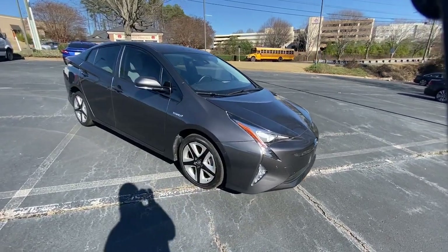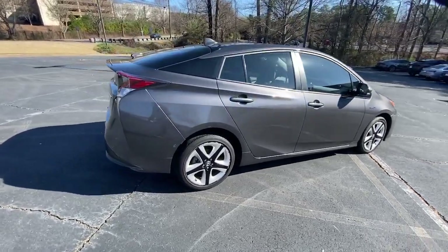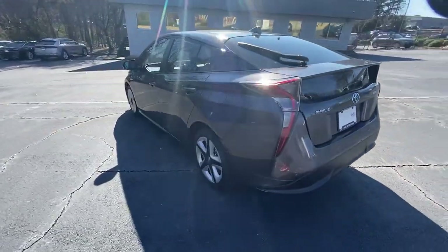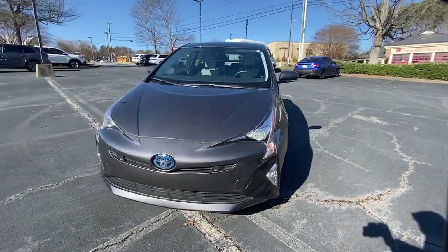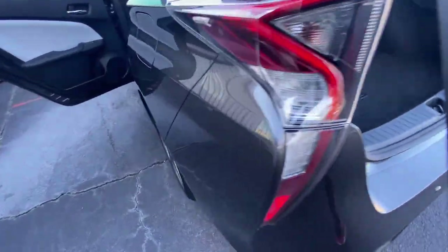Enjoy the view of this 2018 Toyota Prius. With less than 30,000 miles on the odometer, this vehicle provides excellent value. Drive intelligently and thoughtfully in this sleek, efficient Prius. It gives you the safety and connectivity you need, the comfort and style you want, and the industry-leading efficiency you feel good about.